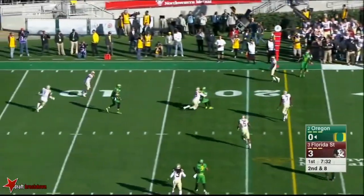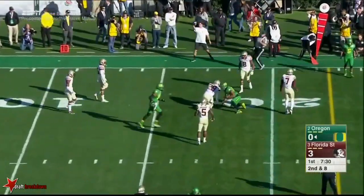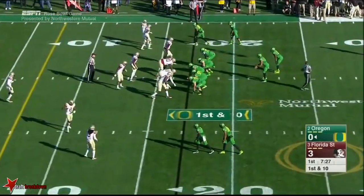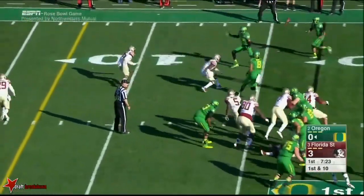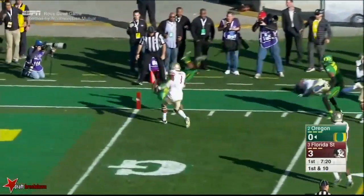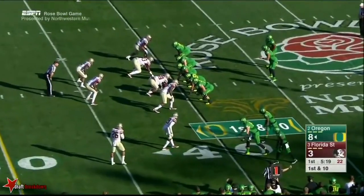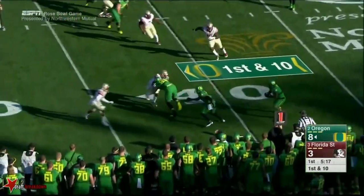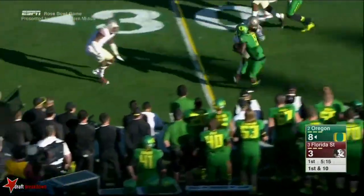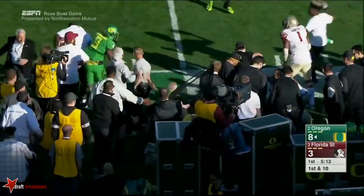Mariota forces one over the middle — caught, first down inside the 20. Patience, went to the backside, found his third option. Mariota keeps it, gives it off to Nelson. After a 27-yard punt, Ducks take over at the 40. Fake it to Freeman, fire it near side — this is Byron Marshall, using last year's running lanes.